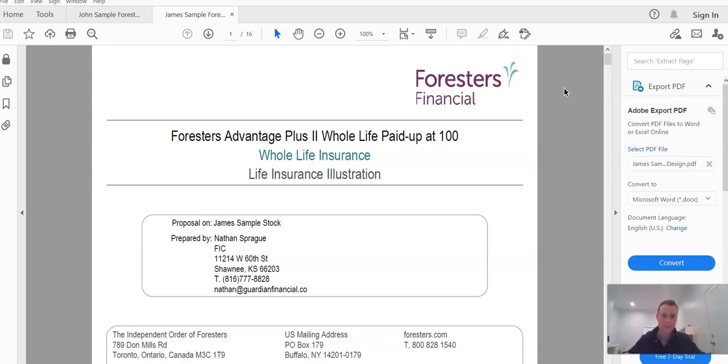Having said that, I'm going to look at two identical Foresters illustrations here for the sake of this example. This is Mr. James Sample, and I'm comparing that to his twin brother, John Sample. We're going to say these two gentlemen are twin brothers — they're the exact same age, the exact same health rating, and for all intents and purposes we can think of them as the exact identical person. They're going to fund these policies with the exact same amount of money. But one of the policies is going to have an infinite banking design, and the other is going to have what I would call just a standard stock or off-the-shelf design and structure. I want to point out the differences in how those perform.